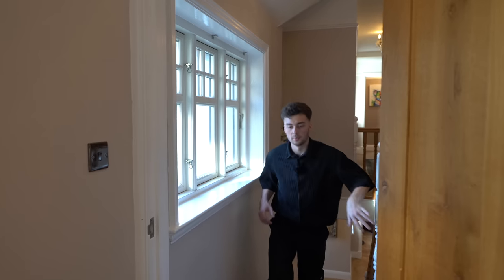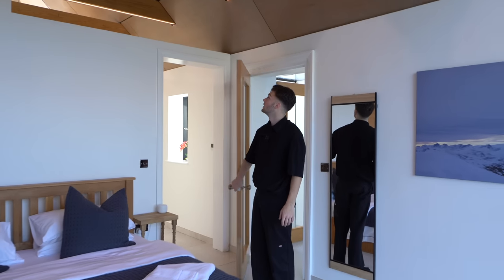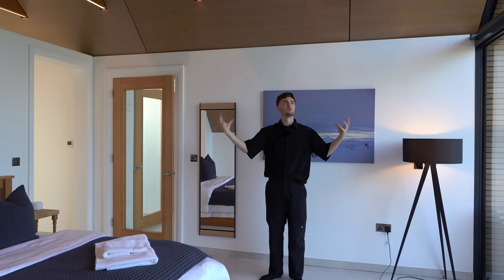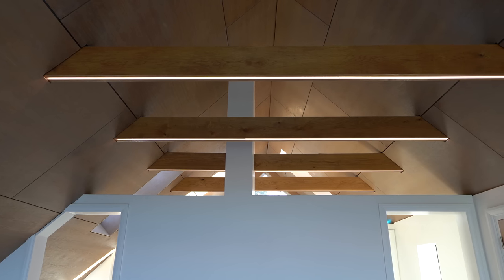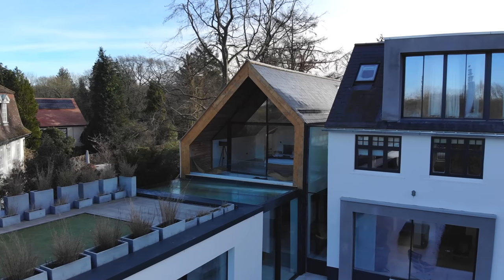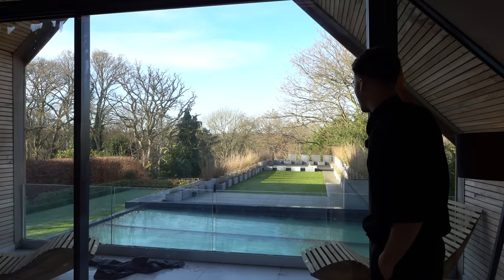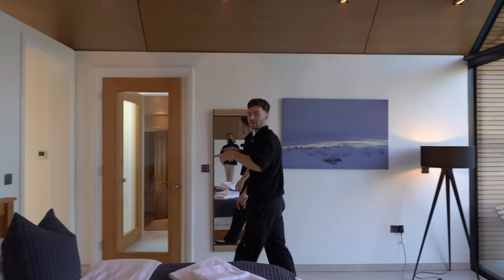Upstairs we head into the principal suite first. This is part of the wood-clad extension seen from the front and looks incredible - almost like a barn style with beams above but a really modern luxury version. The double bed looks out over a roof terrace and balcony - not a bad view to wake up to. There are huge tiles and it's a great space.